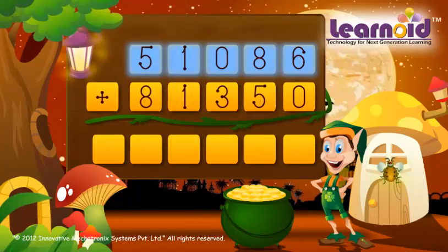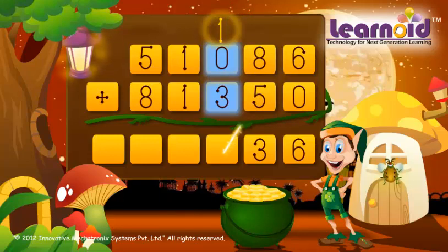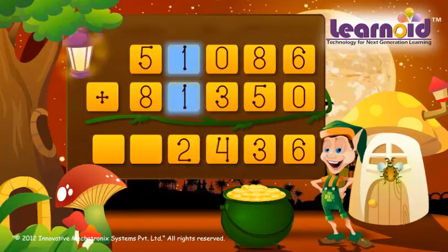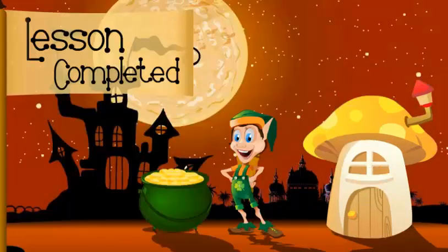51,086 and 81,350. We start adding from the left. 6 plus 0 is 6, 8 plus 5 is 13, 0 plus 3 plus 1 is 4, 1 plus 1 is 2, 5 plus 8 is 13. The sum of the two numbers is 1,32,436.